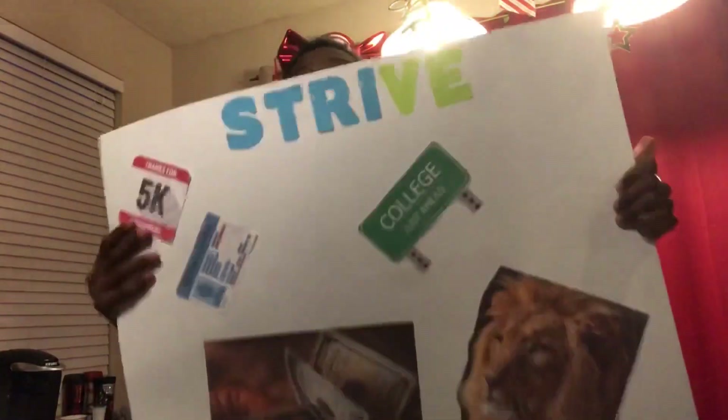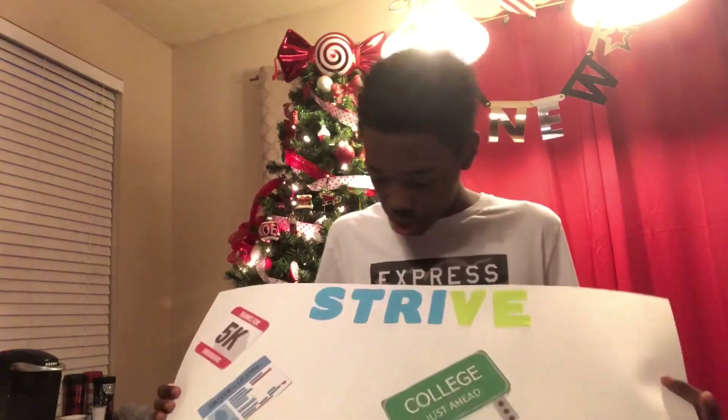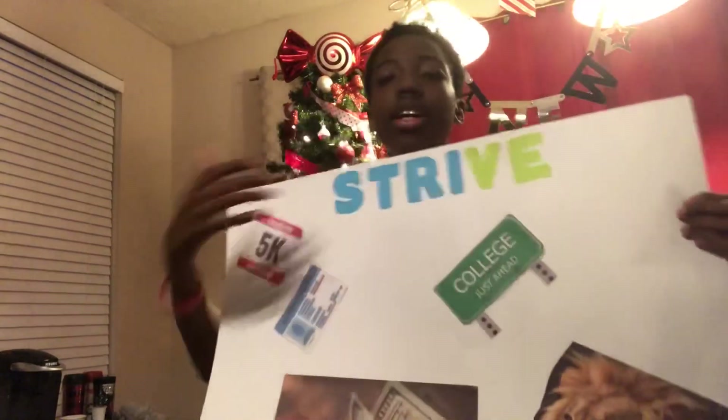Now that you've seen what I got for Christmas, time to show you guys my vision board. My vision board doesn't have that much stuff on it because when we were presenting them I didn't have time to finish, but I'm gonna add more stuff and update y'all. Right here is my word of the year — it says 'Strive.'